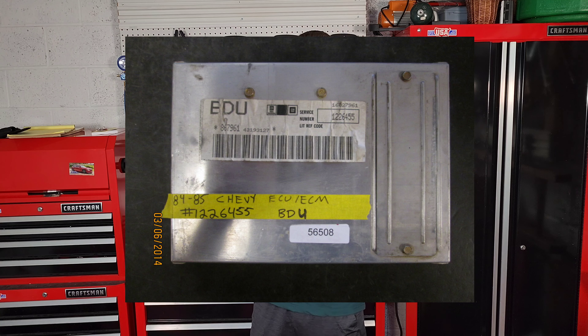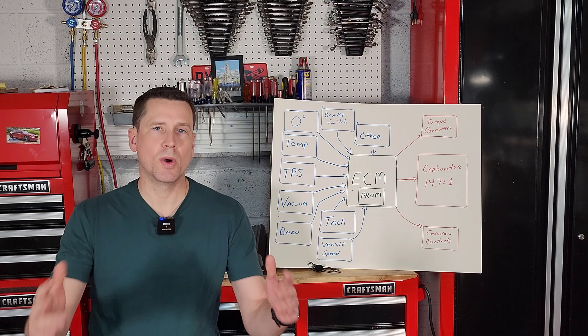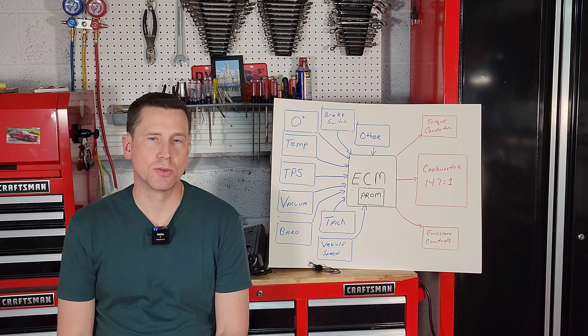Hey guys, welcome back to RPO Restorations. Decided to take a little break from Project 1500 this week and do something a little bit different. In today's video, I'm going to start to unlock some of the mysteries of the GM Computer Command Control System in your 1980s or early 1990s General Motors vehicle. Stay tuned because I'm going to break it down for you as best I can. Let's get started.